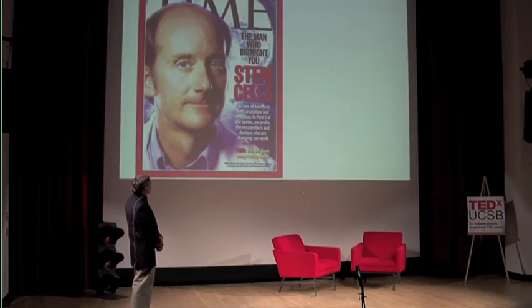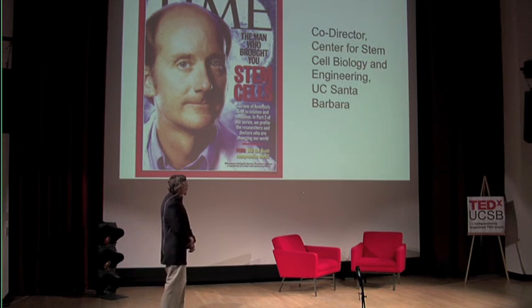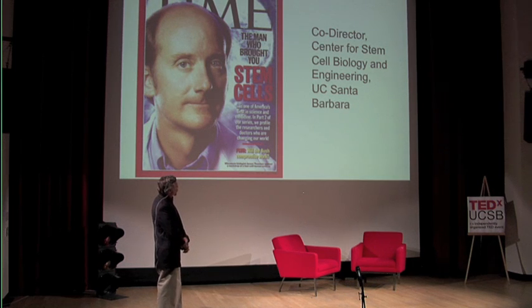Once you derive a line by extracting the cells and growing them, they propagate forever as far as we can tell. You can freeze them down, thaw them out, and keep growing them. They were first isolated by Jamie Thompson, who at the University of Wisconsin figured out how to get these from monkeys and then from humans. He's on the cover of Time magazine. Dr. Thompson has a partial appointment here at UC Santa Barbara, where he serves as co-director with myself and Tom So in our Center for Stem Cell Biology and Engineering.